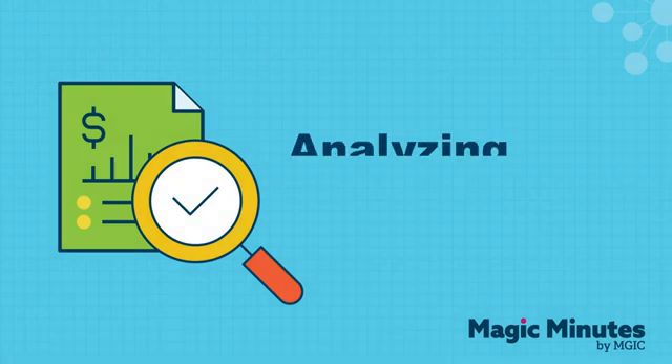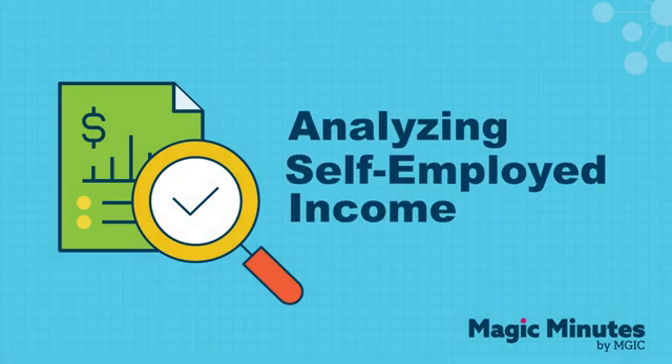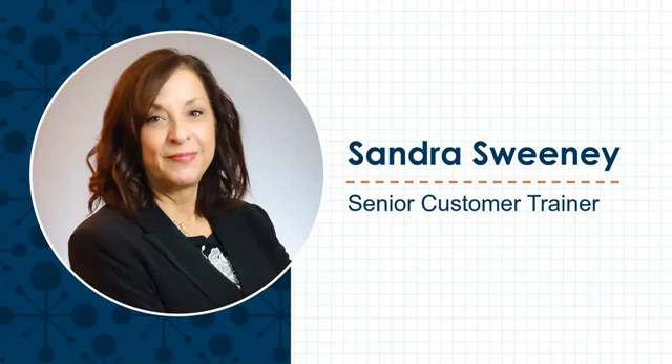Welcome to our series on analyzing self-employed income. I'm Sandra Sweeney, Senior Customer Trainer and Program Designer for MGIC.